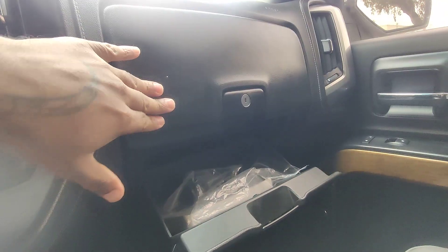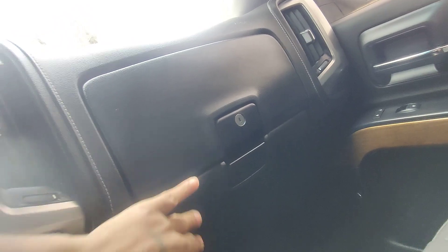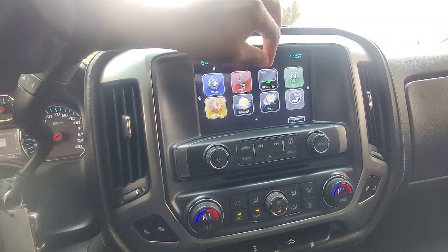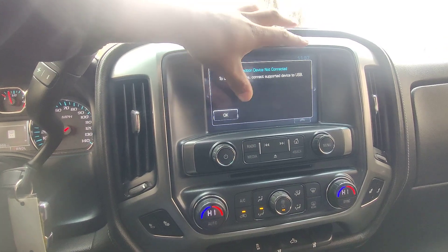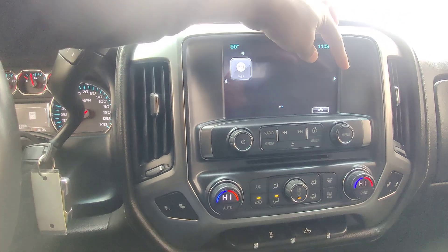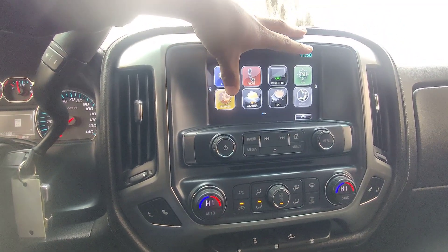You've got your full owner's manual and a nice little compartment here. No cracks or issues in the dash — looks like it's in really good condition. As far as your radio goes, it's a pretty standard radio. We've got some projection features if we hook in our phone, but no Apple CarPlay, no Android Auto or anything to that degree — just your AM/FM radio.